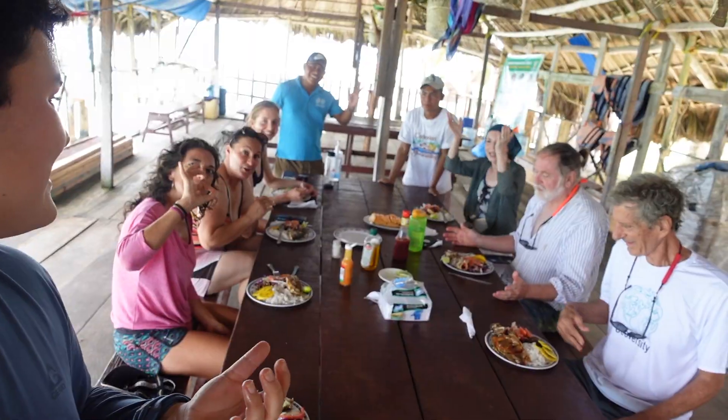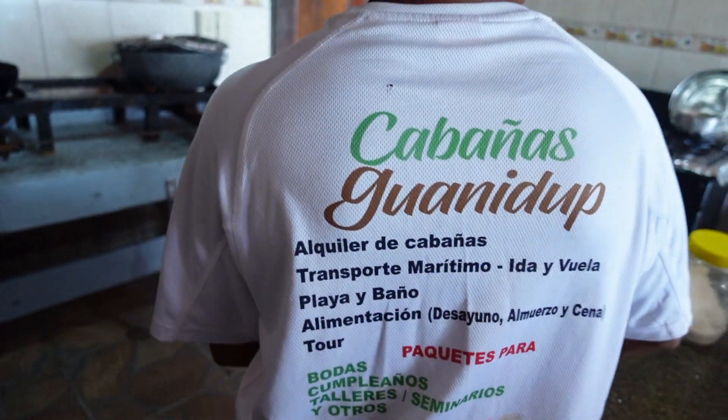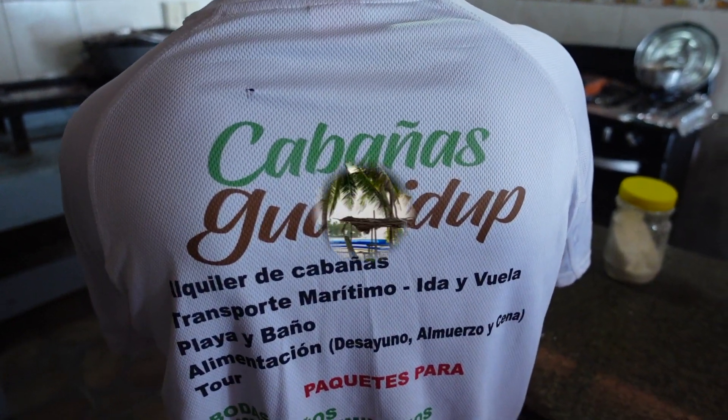What do you guys think of the meal? Incredible! You can even come stay at this island at Tabañas Guanidu.